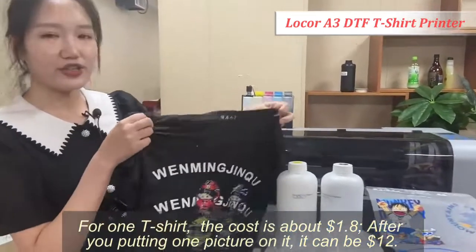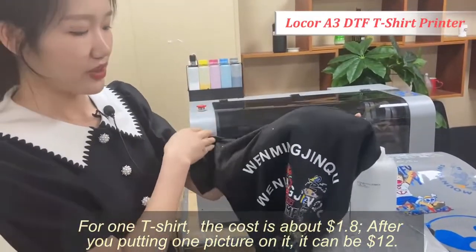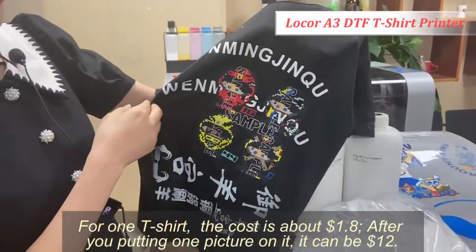For one T-shirt, the cost is about $1.8. After you put one picture on it, the cost can be $12.